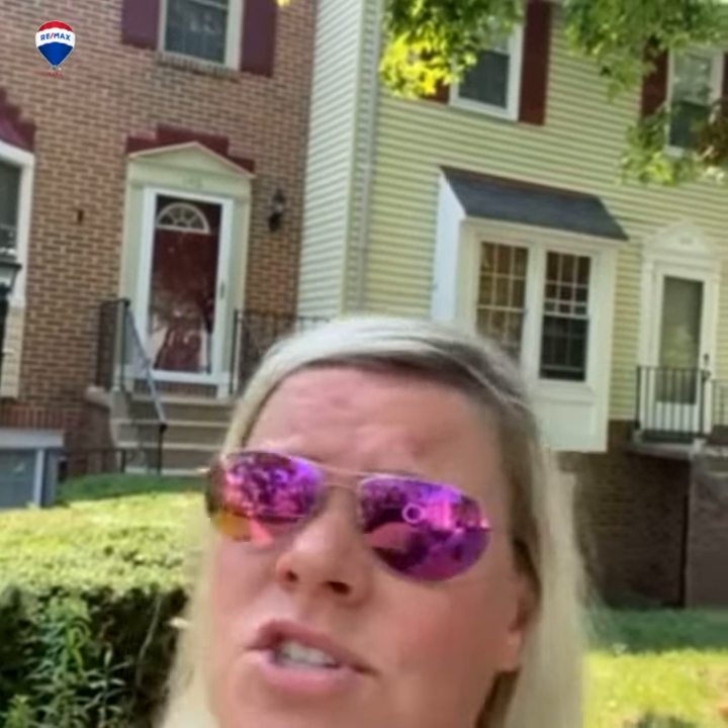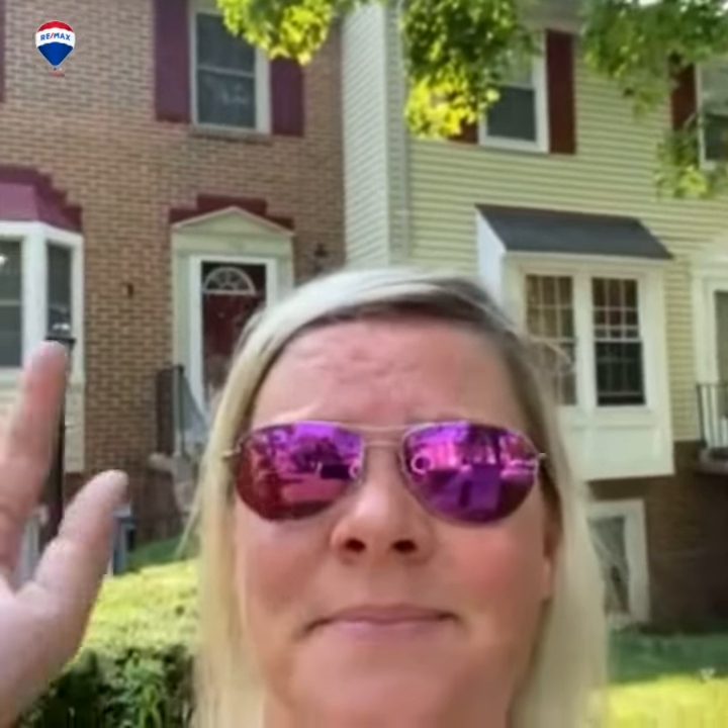Thanks for touring this cute townhouse with us. Beautiful back area — tranquil, just tranquil here guys. If you want to check it out in person, give us a call. We'll get you in. Until next time, bye!